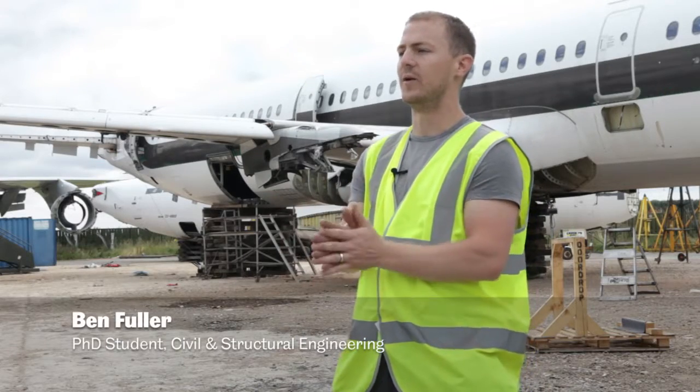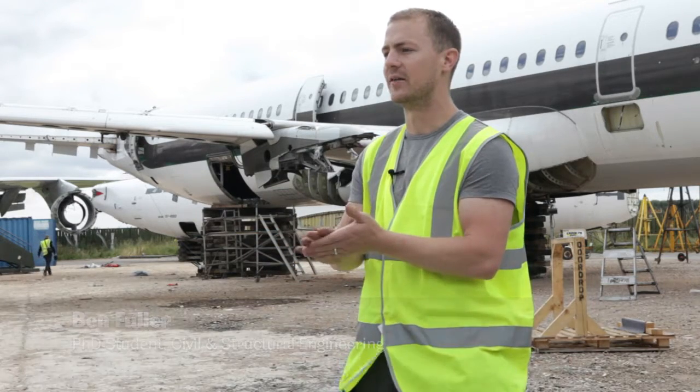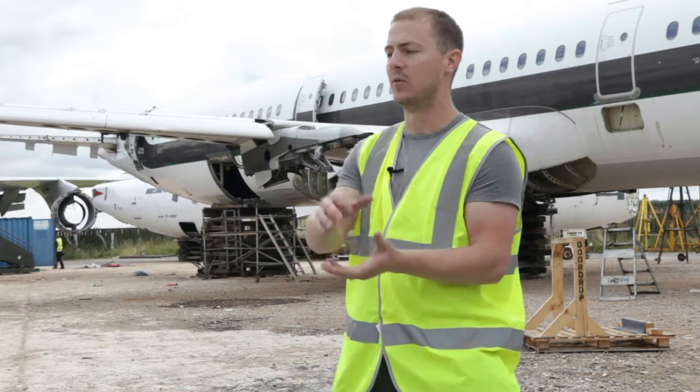I work with a group of people that do a lot of stuff in blast engineering, and one of the things I've been working on is these blast mitigation devices for airplanes. Basically trying to help protect the airplanes should there be a bomb on board the plane.